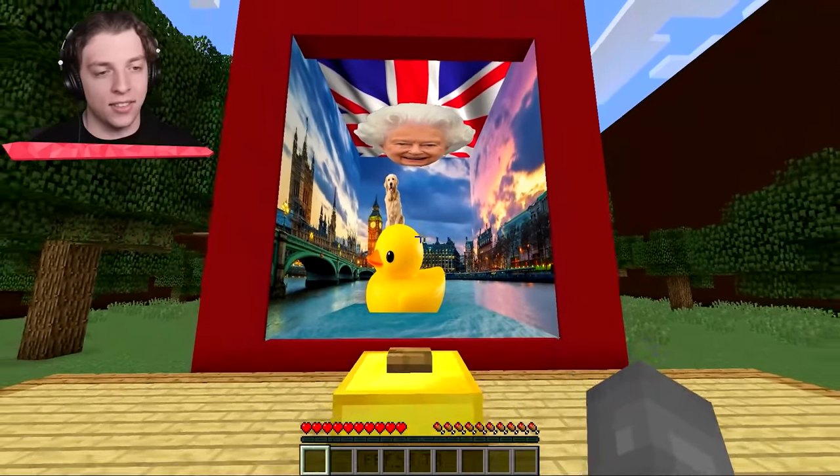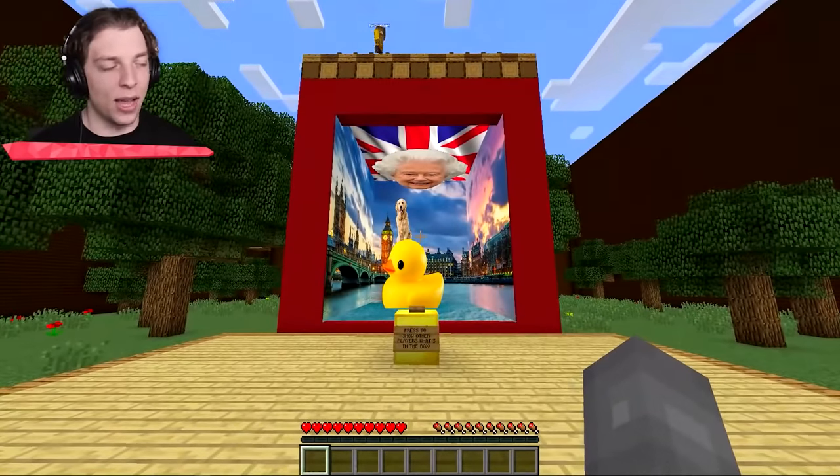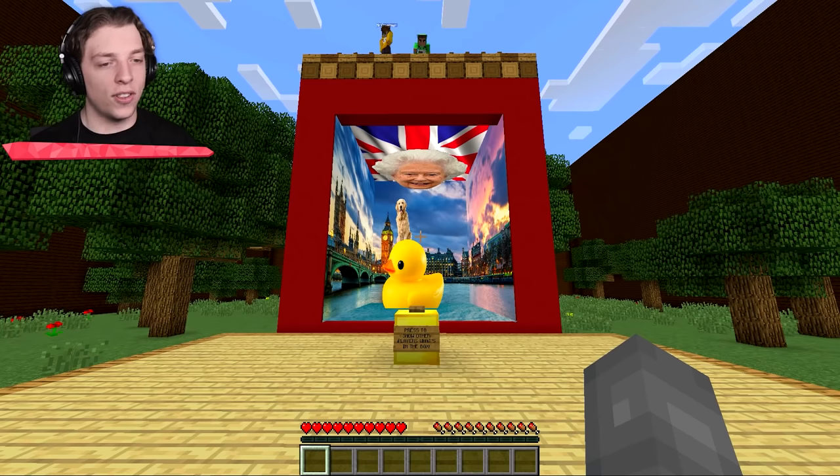And basically, the queen is looking down upon it. Okay, that seems a bit odd. And also there is — last bit — a golden retriever sitting on the duck's head.